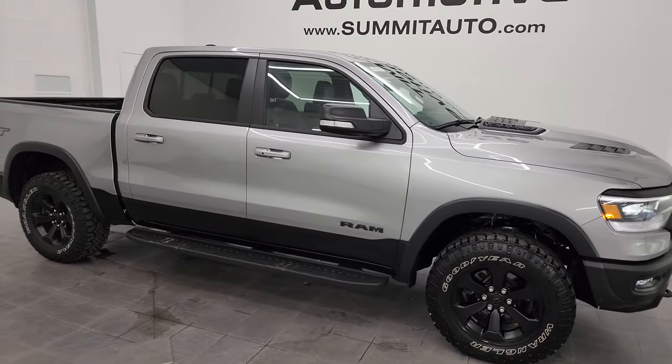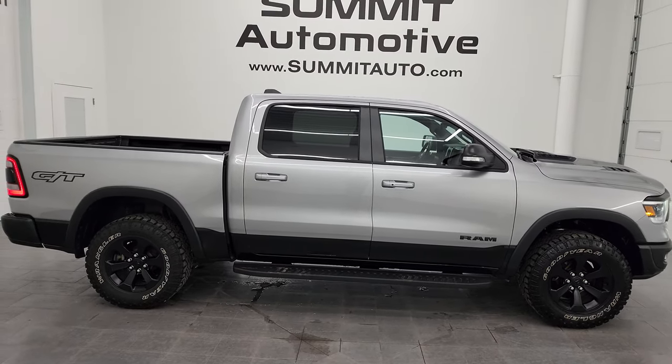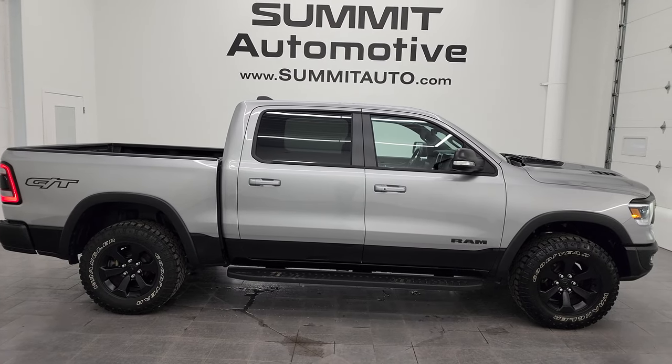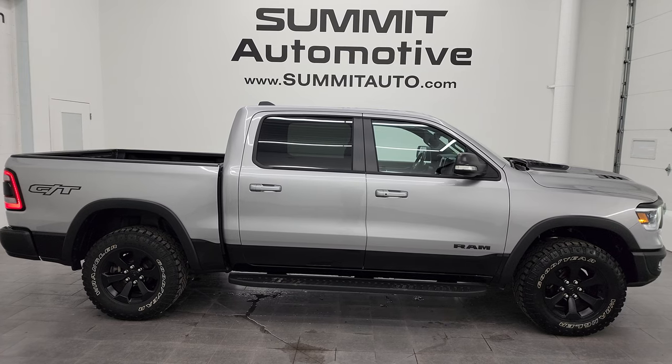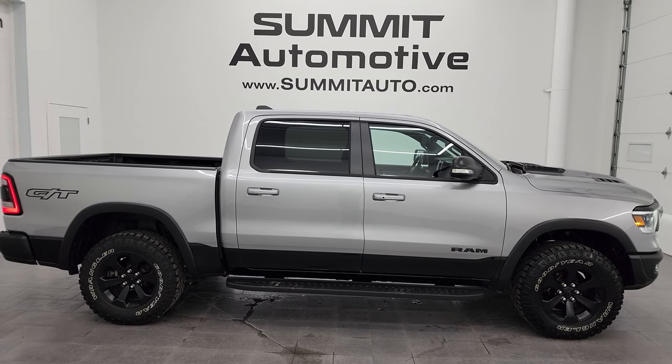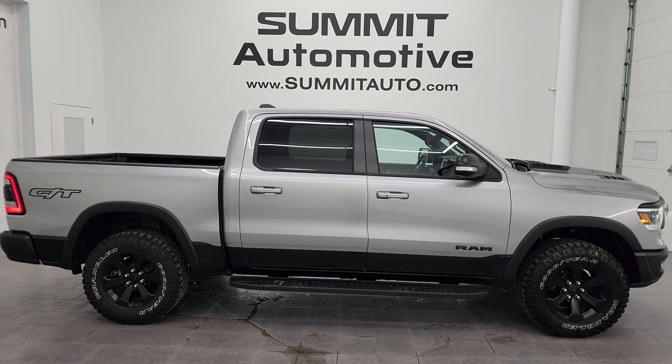I'd ship this one to California, New York, Texas — wherever. Whoever gets this one is going to love it. To see more pictures of this truck or one of our other 550 new and used cars, trucks, SUVs, minivans, Wranglers, half-tons, three-quarter tons, and one-tons, go to summitauto.com — full pictures and descriptions of every single vehicle.